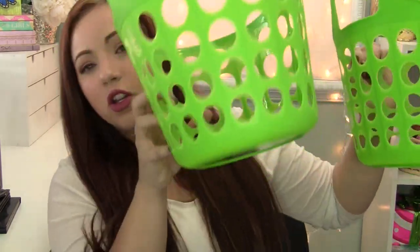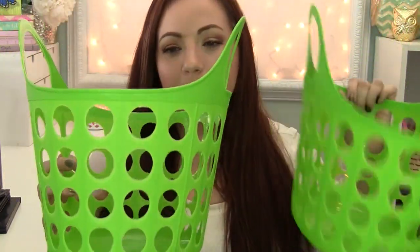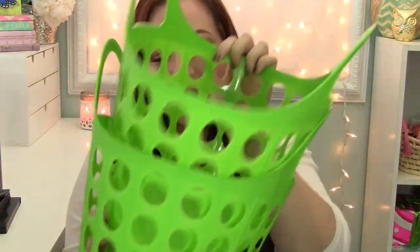Another area of my home that I want to organize is the hall closet. It's just like a collect-all for everything — everything just ends up in there and it's just a cluttered mess. So I got a couple of these baskets to put on one of the shelves to organize some of the smaller things, like extra body washes and lotions and things like that, so they can have a home inside these baskets.